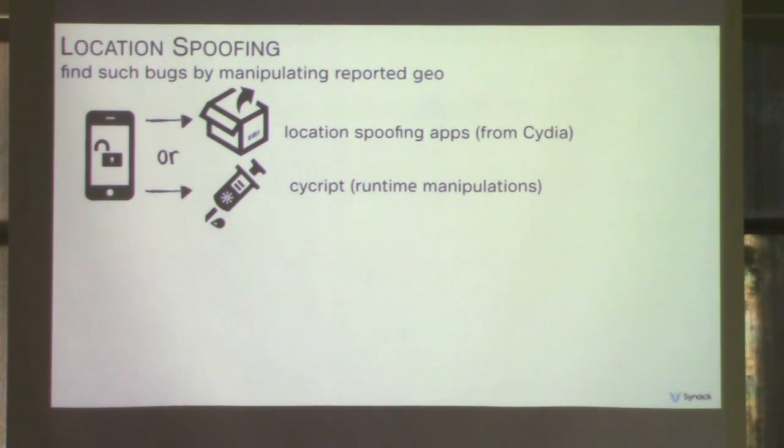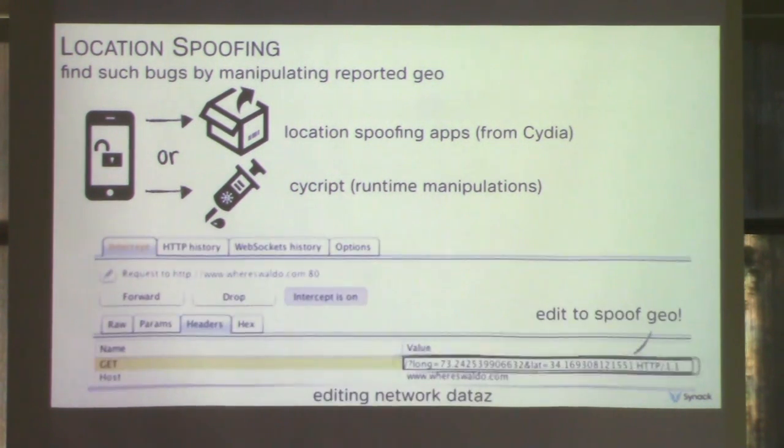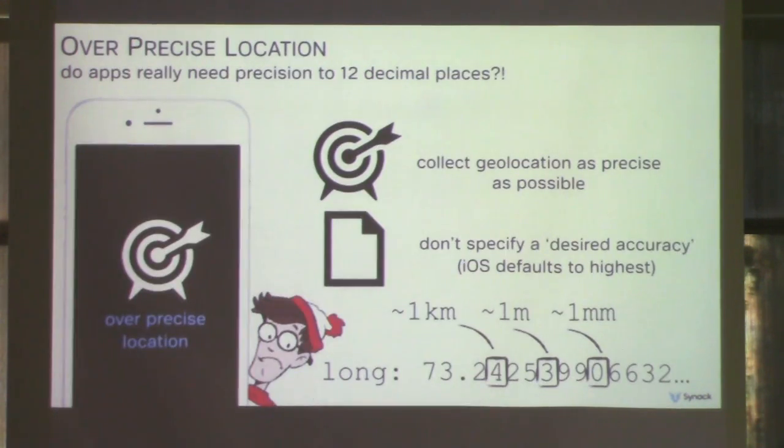There are various ways to find an app that allows location spoofing. If you have a jailbroken phone, you can use apps from the Cydia App Store called Location Picker or Location Spoofer, or use a framework called Escript to inject into the app and tweak geo-parameters. However, the easiest way is just to use Burp to edit geolocation data in transit. Also, while not really a bug per se, devs often use much more precise location data than necessary. Besides reducing battery life, if precise coordinates are leaked, knowing exactly where the user is gives the attacker a significant advantage.